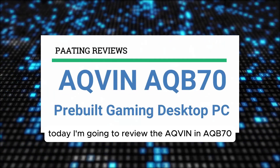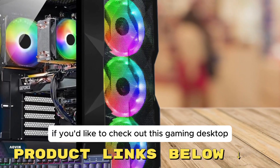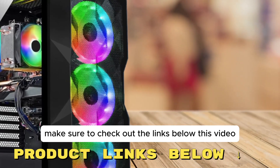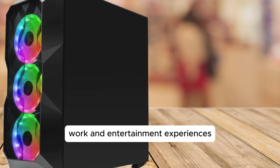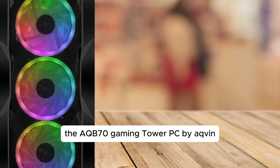Today I'm going to review the AQVIN AQB70 pre-built gaming desktop PC. Today we're diving into a powerhouse that's sure to elevate your gaming, work, and entertainment experiences — the AQB70 Gaming Tower PC by AQVIN.